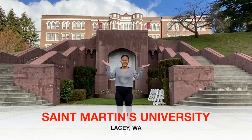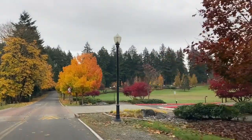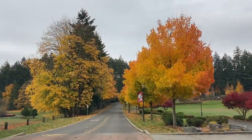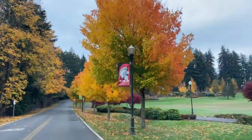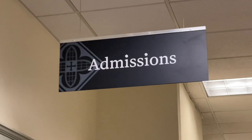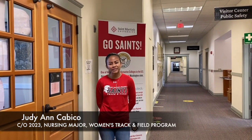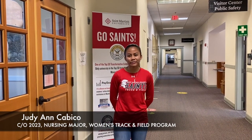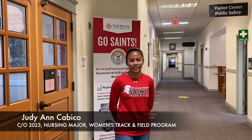Welcome to St. Martin's! I'm glad you made it. My name is Judy and I'll be your tour guide for today. I am a sophomore majoring in nursing and I am also a part of our Women's Track and Field program.